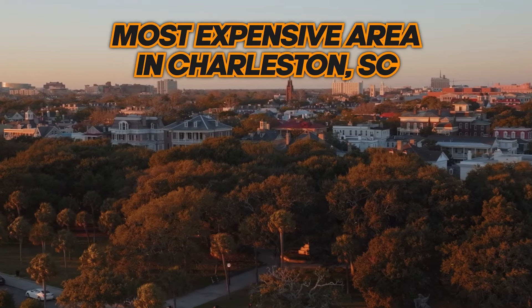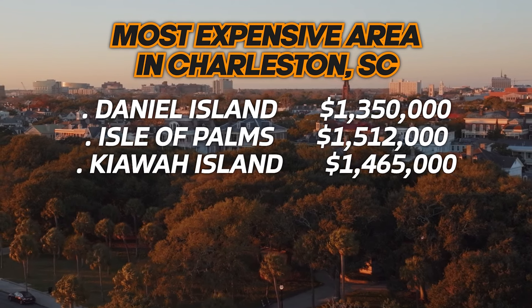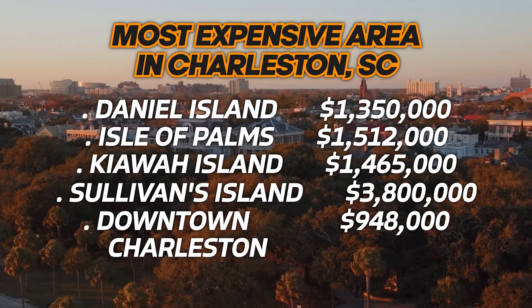The most expensive areas here are Daniel Island, Isle of Palms, Kiawah, Sullivan's Island, Downtown Charleston, and Mount Pleasant. The least expensive areas are, of course, further away from Downtown Charleston, heading into some of the rural areas outside of the city.